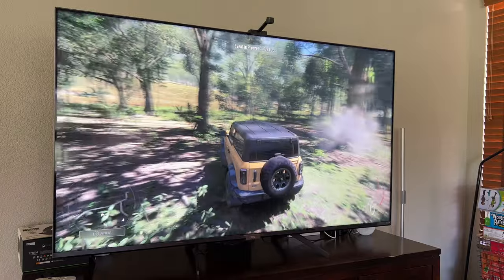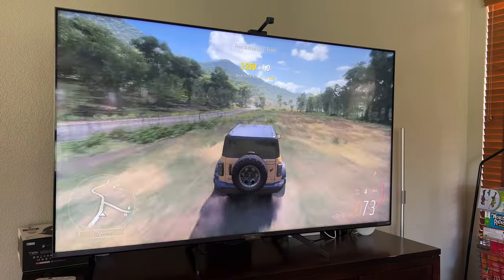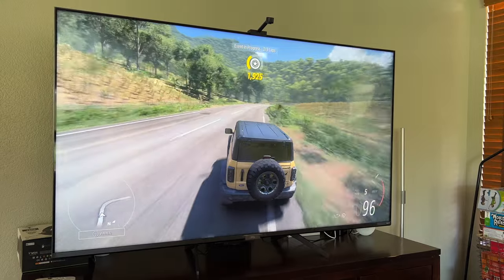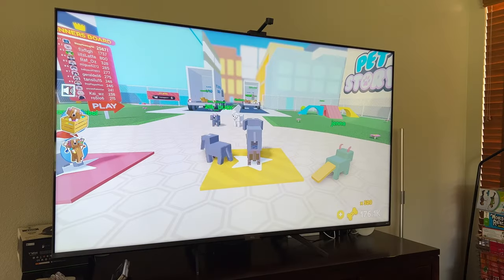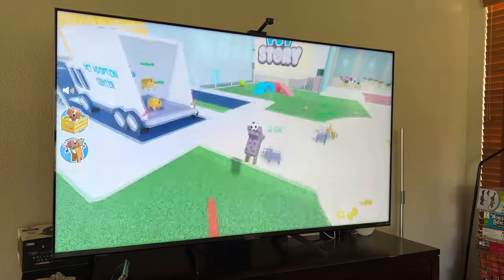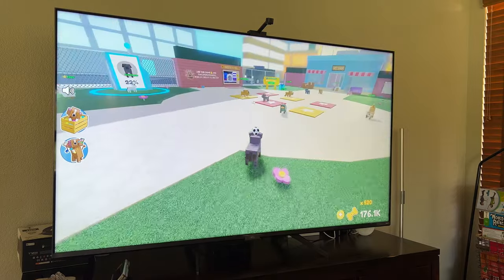The games I generally play on my Xbox — even though this is a super powerful system like the PlayStation 5 — are kind of easygoing. I play Uno, I play a farming game, and Uno is online. It's not going to be graphically intensive and I don't have any lag issues with that. And here is a game on Roblox — all online players. My son likes it and he wants me to play with him. You can see there's a bunch of animals running around and nothing seems to be lagging or jittery.